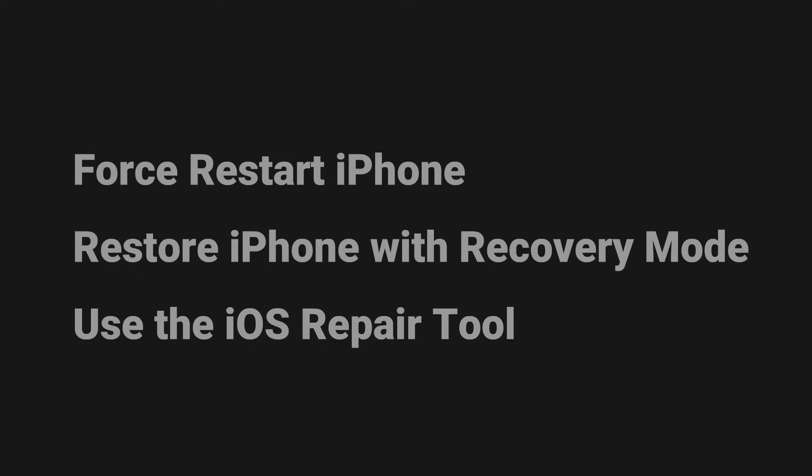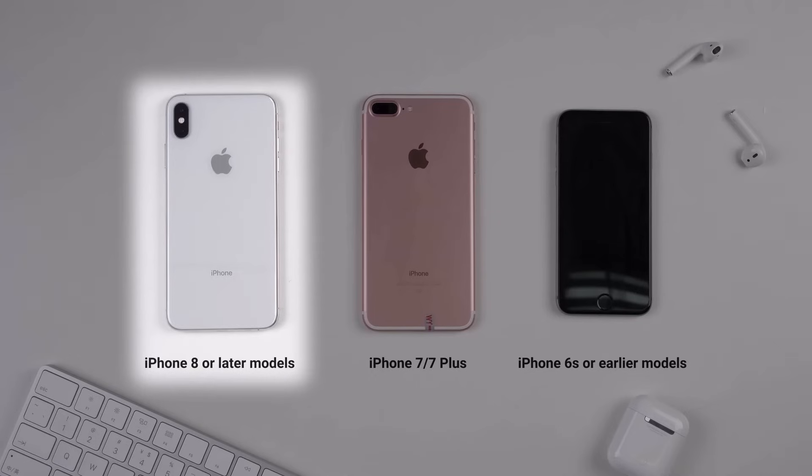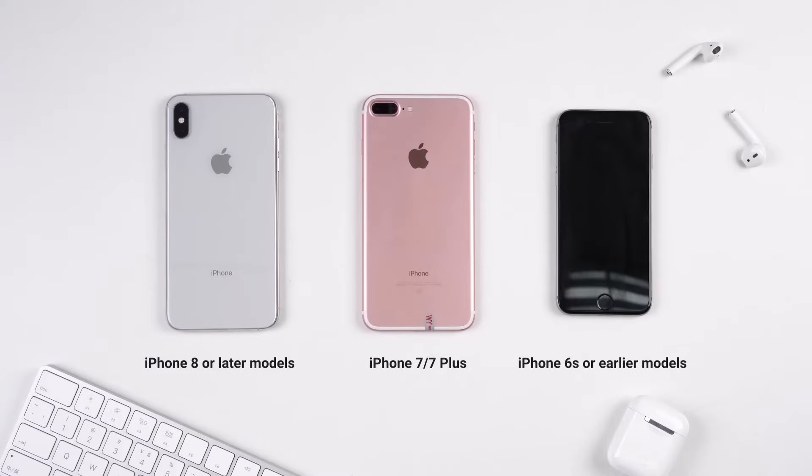Let's begin with the first solution: force restart the iPhone. This method varies between phone models. For efficiency's sake, I'll only show you how to do it on iPhone 8 or later models. If you have another iPhone model, you can go to the video in the top right corner, which includes more details about different models.